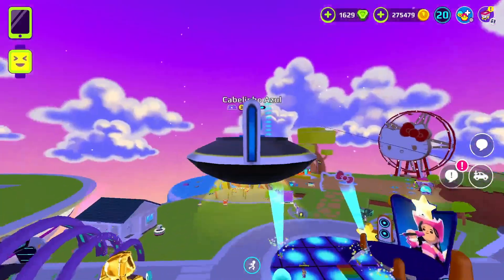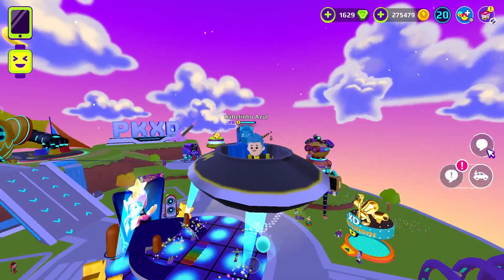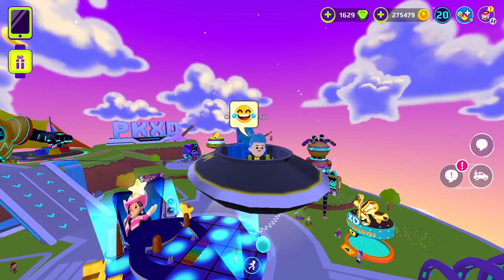So here's the new Up Boy's time machine. Oh my god, this is really too cool. Seriously, now you can even time travel — best vehicle in PK-XD.